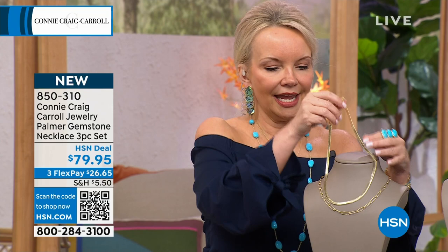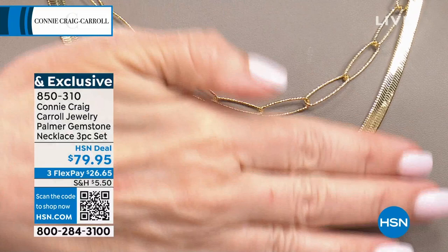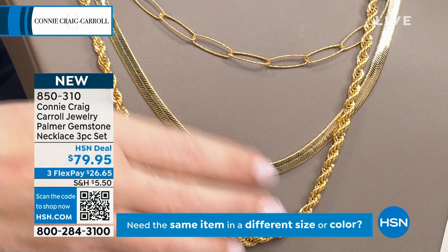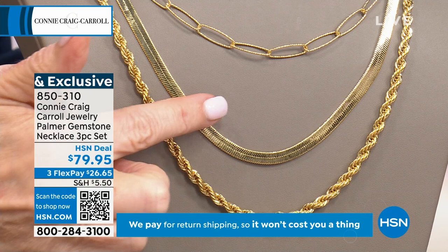Here's the delicate diamond-cut chain — one piece. Then a classic beautiful herringbone — another piece. The two together look incredible. But some days you may just wear one. And now — everybody needs a rope, and not just a tiny string-size rope. Something with that rich 'I saved a lifetime' look. Here we go. I wish you could reach through the screen and feel this, because it has to feel like fine jewelry — and it does.